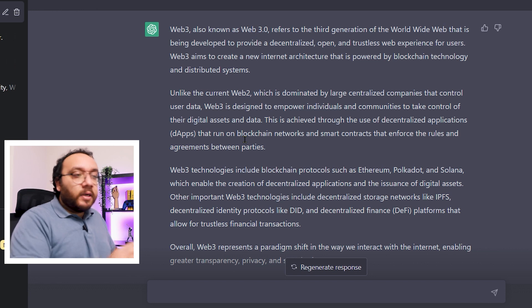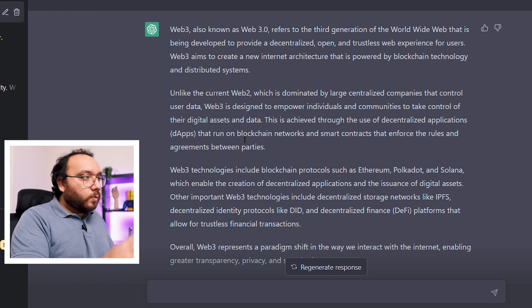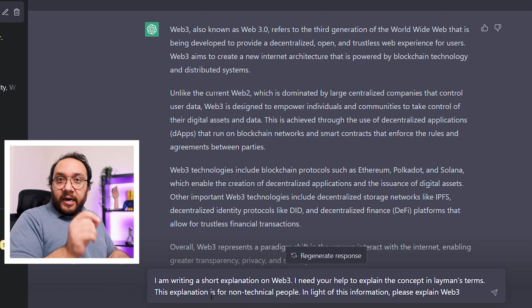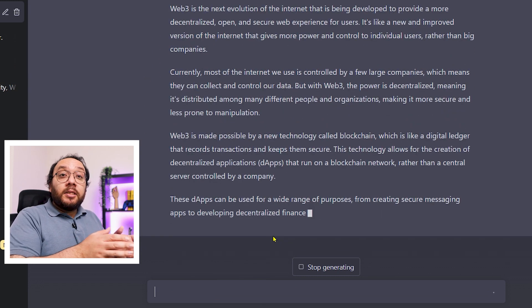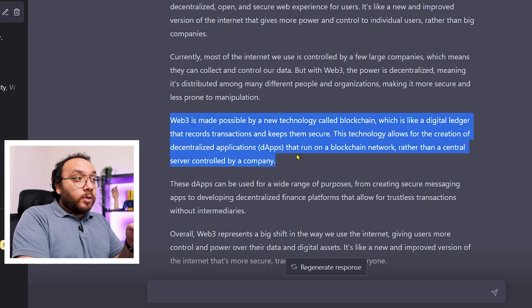Now let's go one step forward and use our framework. We can tell Chat our goal and set a boundary. So our improved prompt would be: 'I am writing a short explanation on web3. I need your help to explain the concept in layman's terms. This explanation is for non-technical people. In light of this information, please explain web3.' Here, our goal is to explain web3, our end result is a short explanation, and our limitation is that our audience is non-technical. The response has clearly improved — Chat went out of its way to explain the critical terms.